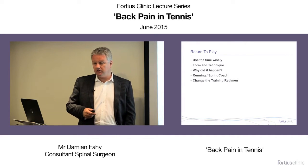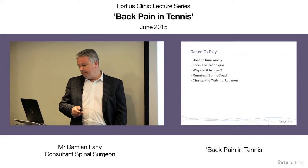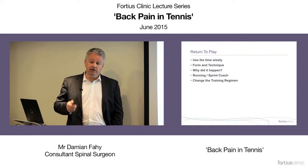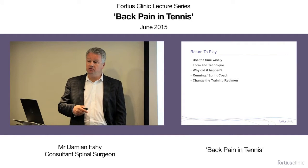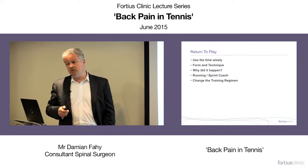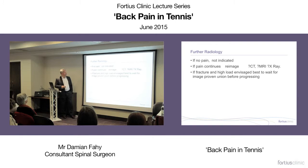Return to play: use your time wisely. Am I playing correctly? Get some coaching. Look at your orthotics. How do you move? Maybe get a running coach. Tennis involves a lot of sprinting and nobody's ever looked at the way they sprint. Going for a 10-mile jog isn't going to help you running around a tennis court. Further radiology is reserved for those not settling. Surgery is an absolute last resort.